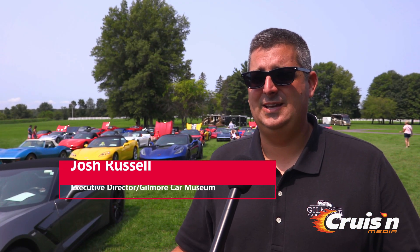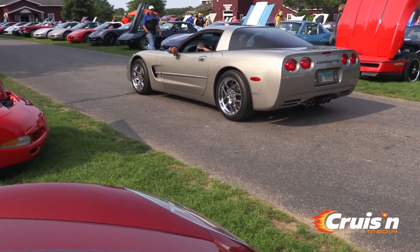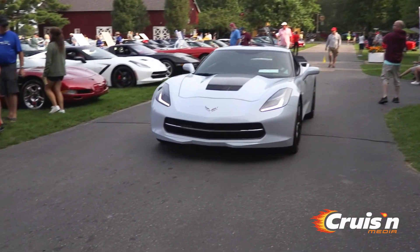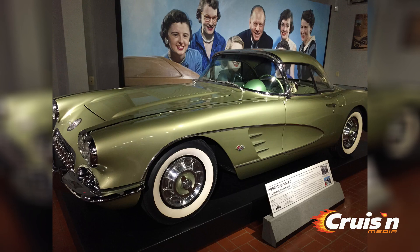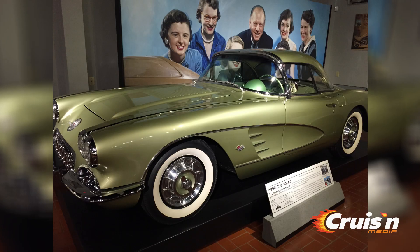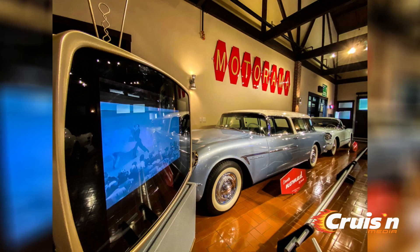It's been a terrific turnout for the Corvette Envy Show today here at the Gilmore Car Museum. I would fully expect there's got to be 500, 600 Corvettes, everything from C1 to C8, and it's a beautiful day here in Hickory Corners, Michigan. Great turnout of show cars and Corvette enthusiasts, and everybody's had the chance to check out the main gallery Corvette exhibit that we have here at the museum.